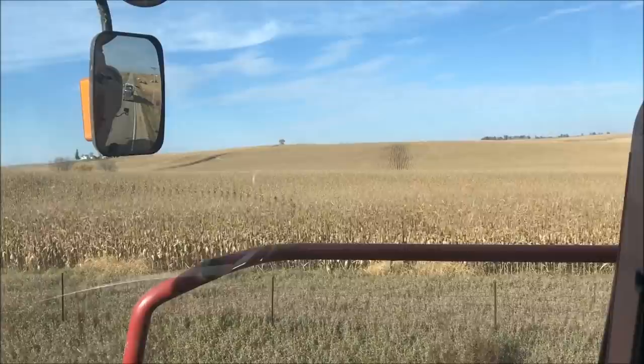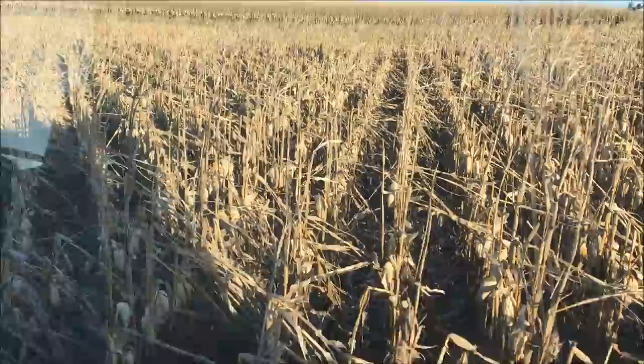Wow, that corn looks good. I'm supposed to go through that — that's normally about this deep.